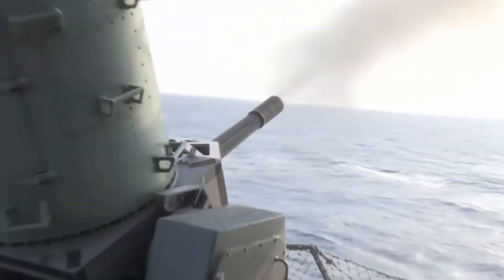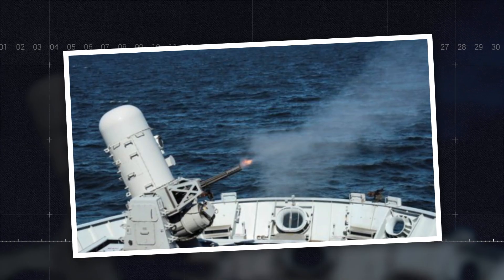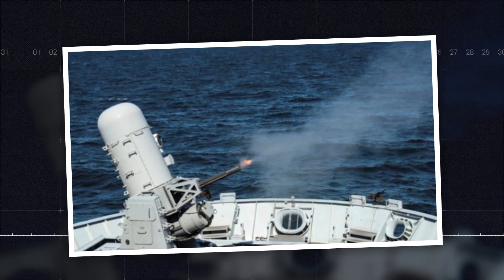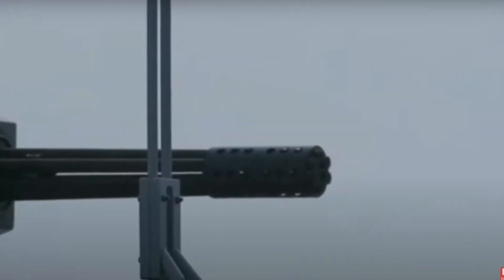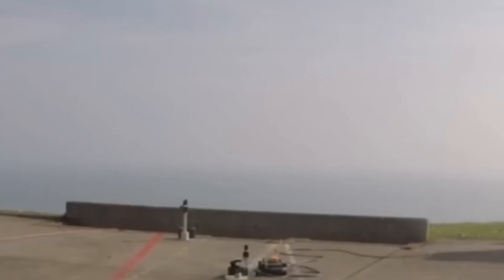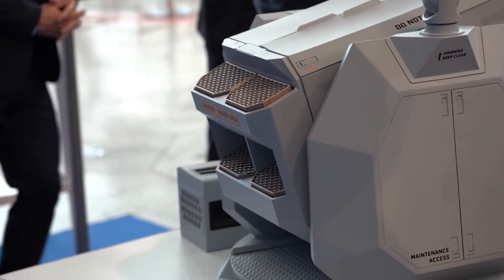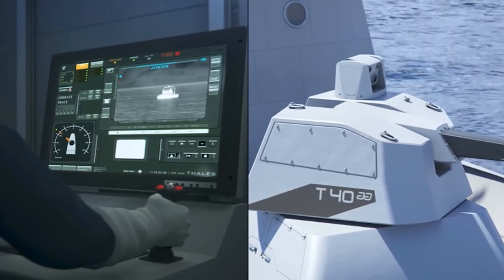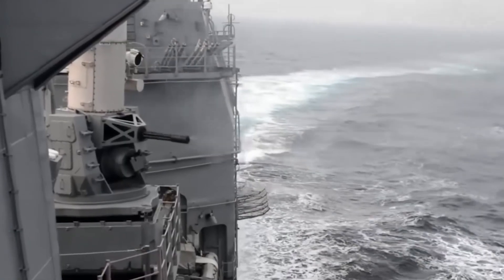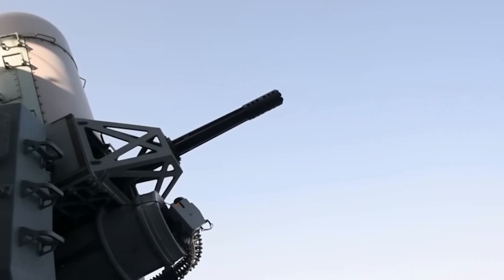The deployment of this $500 million Gatling gun represents a significant shift in naval warfare tactics. Not only does it provide an additional layer of defense against missile attacks, but it also enhances the survivability of naval vessels and their crews in high-threat environments. Naval vessels face an ever-increasing array of threats in modern maritime environments, ranging from anti-ship missiles and small boat attacks to aerial drones and asymmetric threats. Traditional missile defense systems, while effective to a certain extent, have limitations in terms of response time, engagement range, and magazine capacity. The $500 million Gatling gun addresses these limitations by providing a rapid-response, close-in defense capability that can engage multiple threats simultaneously.